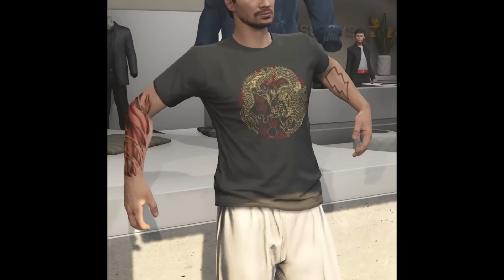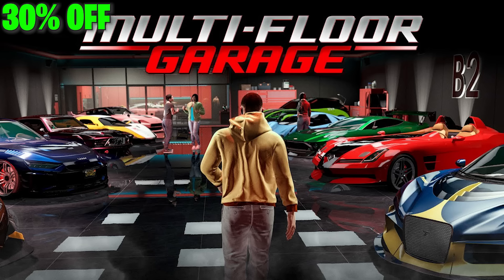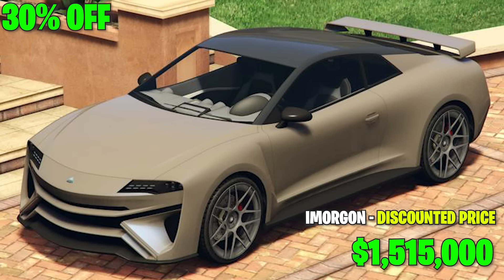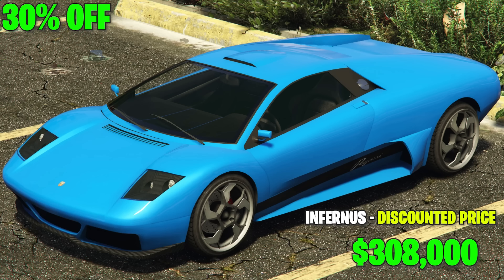Moving into the discounts, we have 30% off a few things this week. Firstly, the 50-car Eclipse Boulevard garage and all of the upgrades and customizations for that one as well — so if you need more garage space, this is definitely the week. For the vehicles, we have 30% off the Bravado Verliera, Coil Raiden, the Overflod Amorgan, the Pegassi Infernus, and the Volca Nebula Turbo.